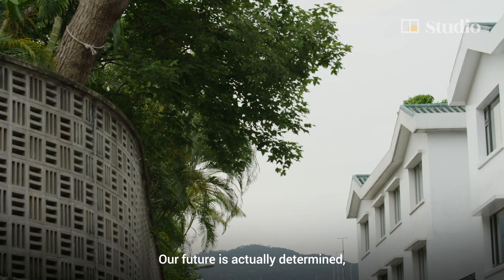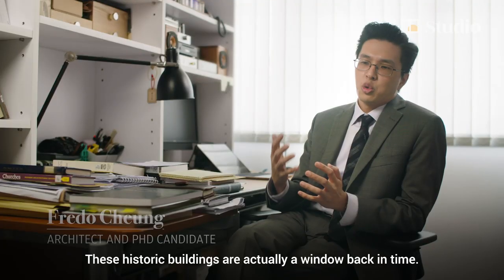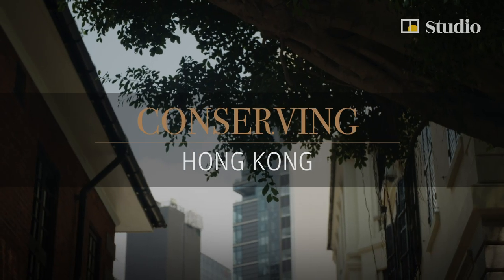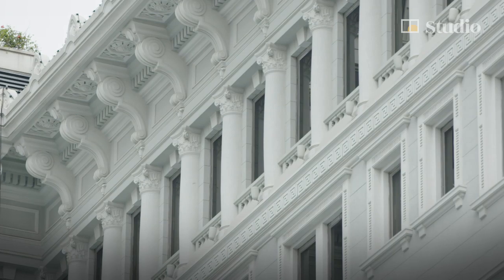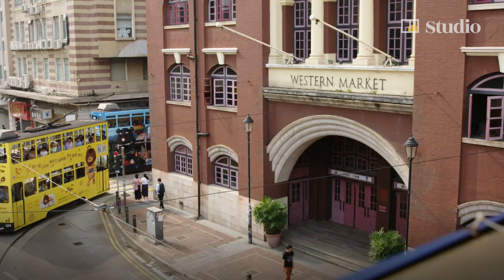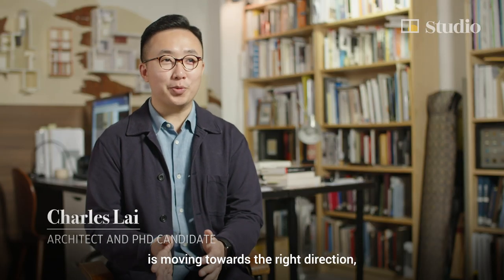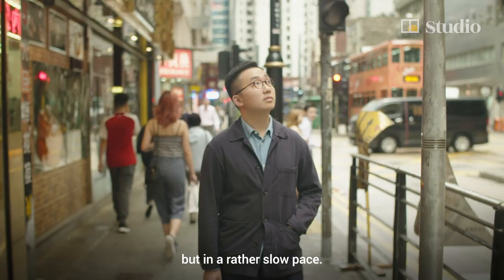Our future is actually determined to a certain extent by our past. These historic buildings are actually a window back in time. I think in general, the conservation movement in Hong Kong is moving towards the right direction, but in a rather slow pace.